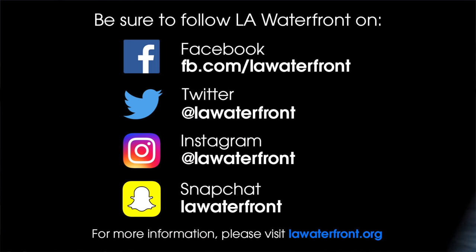You should remember to bring a jacket, some sunscreen, and your camera. For more information about events on the LA Waterfront, be sure to check out lawaterfront.org and follow LA Waterfront on Facebook, Twitter, Instagram, and Snapchat. See you on the LA Waterfront!